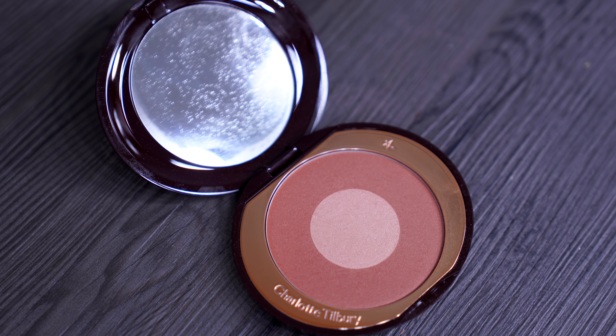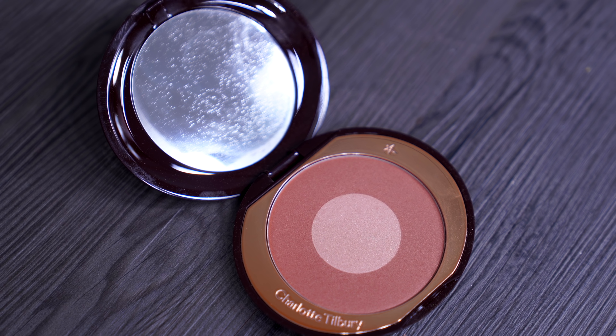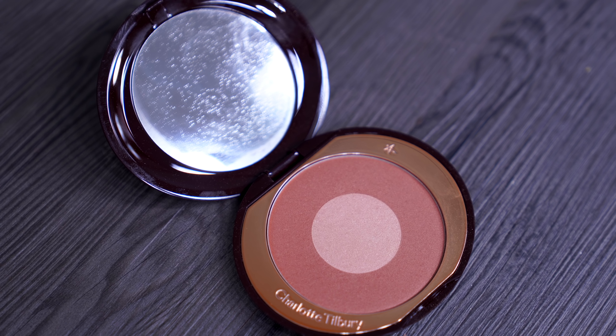Now let's have a quick look at the blusher. This is a more earthy toned blusher, but it does have pink in it — it's a rose gold kind of shade, and you have the pop shade in the centre.